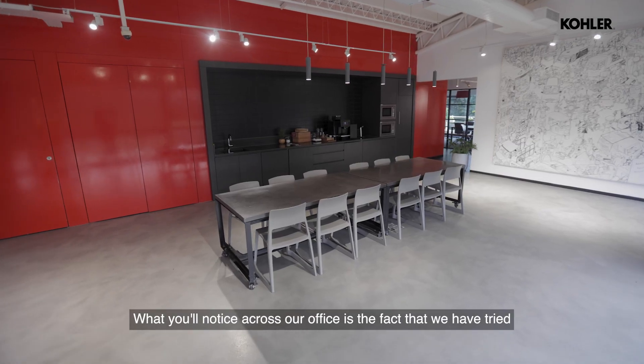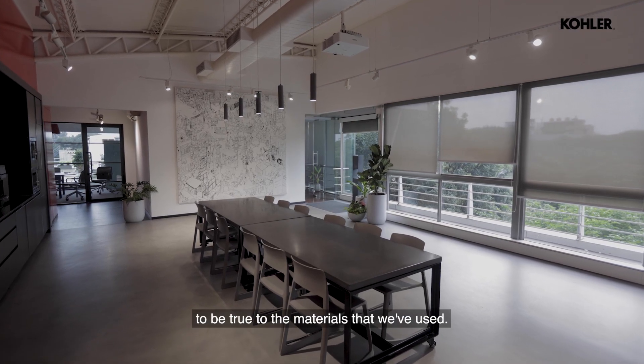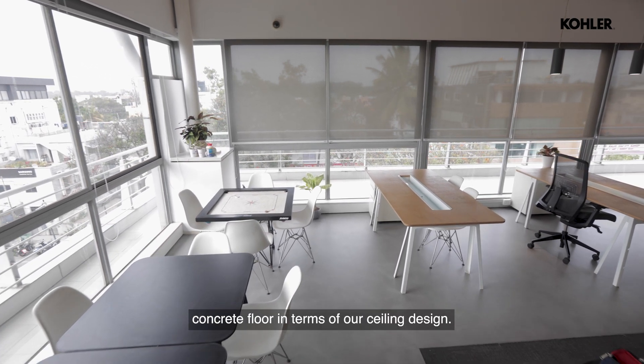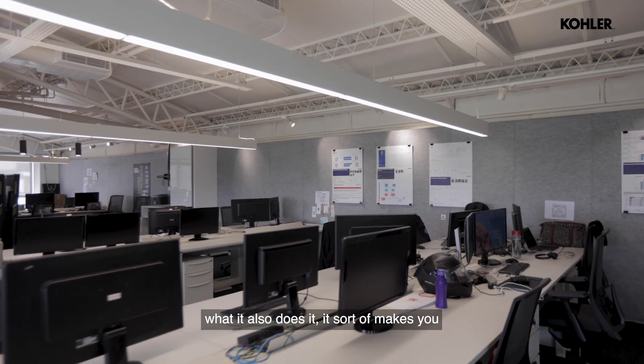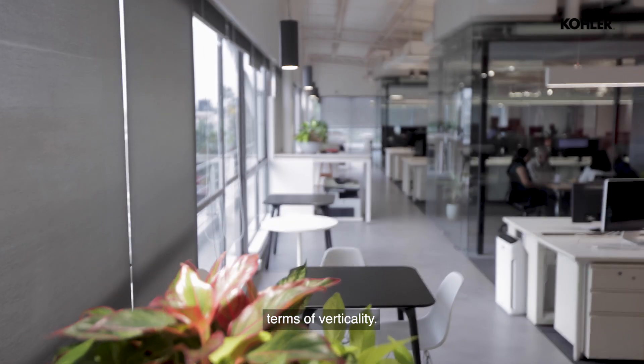What you notice across our office is that we've tried to be true to the materials we've used. On the flooring, it's just plain concrete. In terms of our ceiling design, it's all exposed slabs. And what that also does is help you use the volume even in terms of verticality.